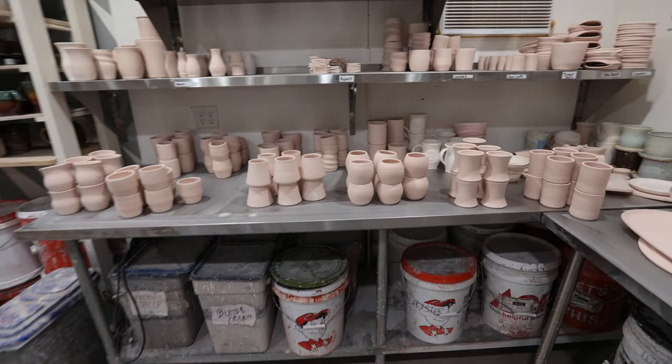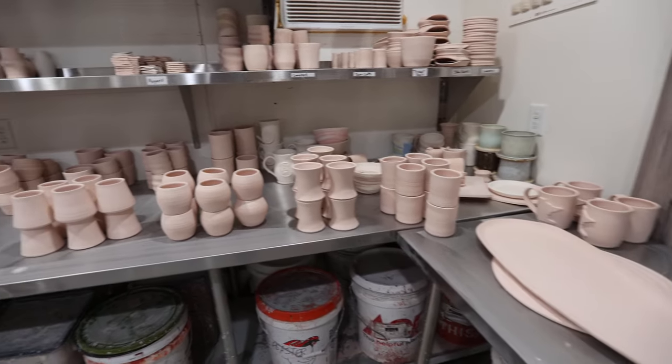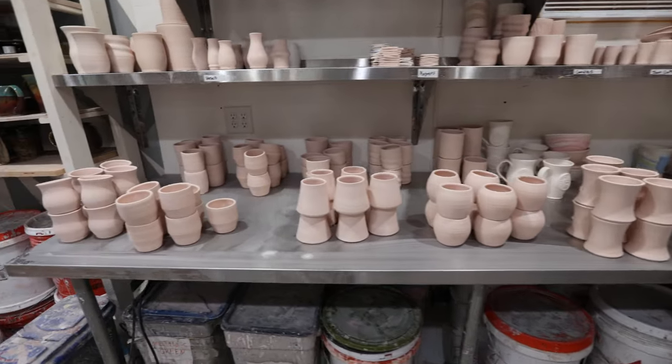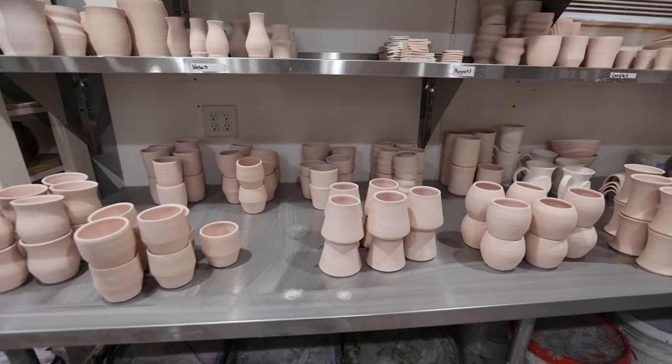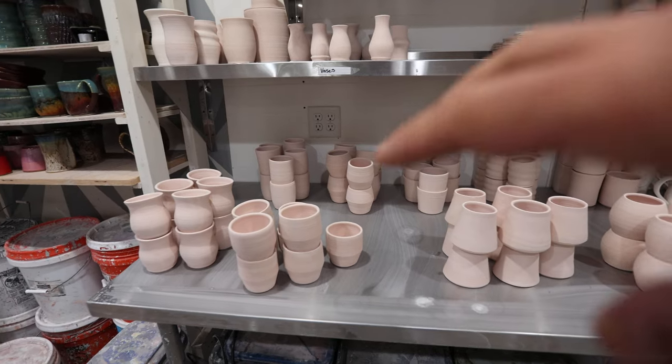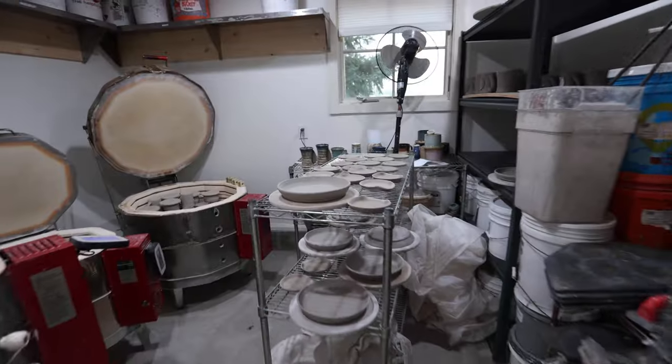These are some larger vases that I'm making for a floral shop. We're doing a hundred special edition Christmas candles, so I have a local candle maker that'll fill them all. We're currently coming up with different red and green and Christmassy color glaze combinations, so that's what these are going to be.